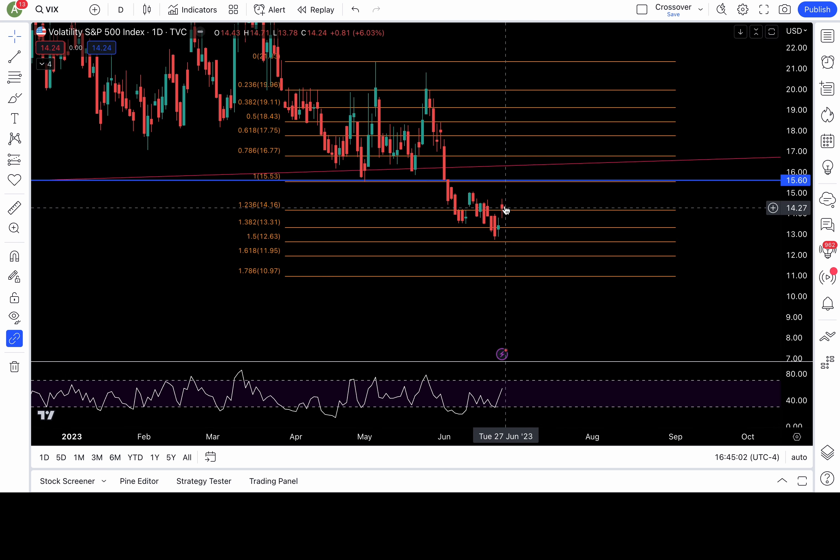The VIX got a nice gap up and managed to recapture my 14.16 level — that's my 1.236 fib level. As long as above that, we could see more upside. I need to see it recapture or clear 15 to 15.5 zone, and definitely above 15.5 I'd be more bullish on the VIX, favoring 16.7 and closer to the 18 level. That would be good for bears too. If it drops back below 14.16 or 13.3, that would be bearish with 12.6, 11.9, and 10.9 in play.